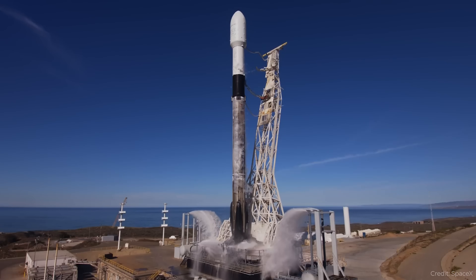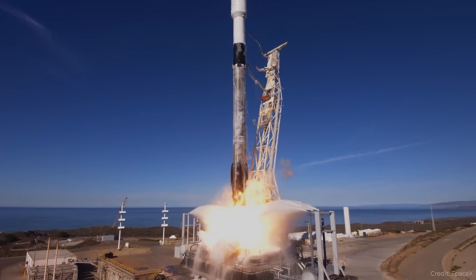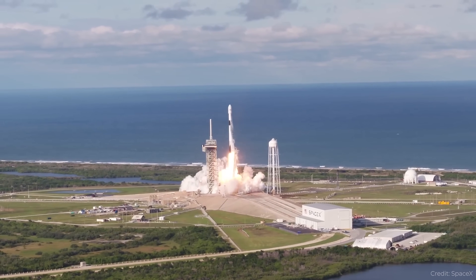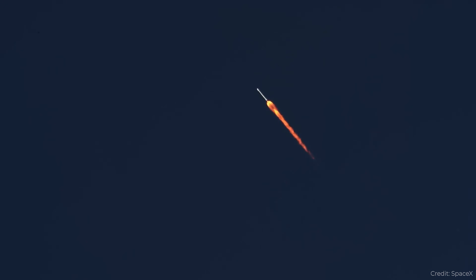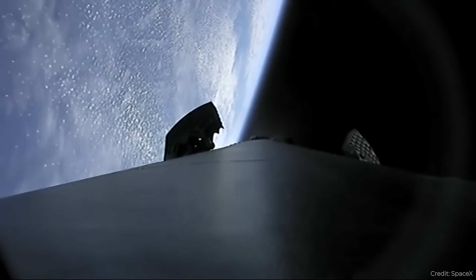The FAA has requested an investigation to find out what the problem is with the booster and whether it's going to happen again. The problem is that SpaceX has about another 40 launches planned for this year, most of them Starlinks. But at the end of July we're supposed to see the launch of the Polaris Dawn mission, and there's going to be a Crew Dragon mission launching to the International Space Station. So there could be a bunch of delays making it harder to complete some of these nearer-term missions.